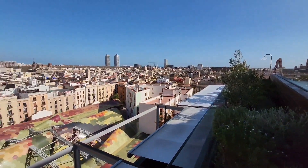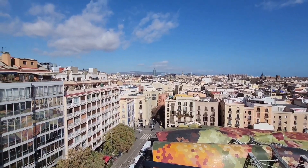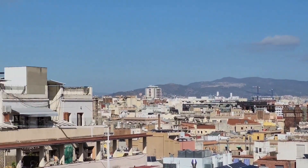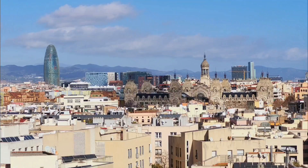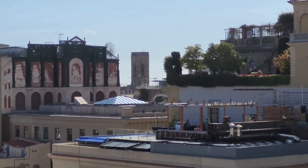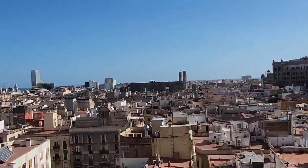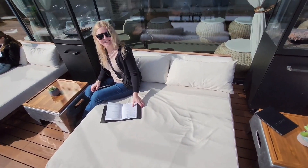We found the next place called The Roof — and look at this view! I don't know what that building is but that's where we're going next because it looks cool. It looks like London has a building very similar to that. And this is the other side. They have these little day beds to grab a drink — very nice restaurant.